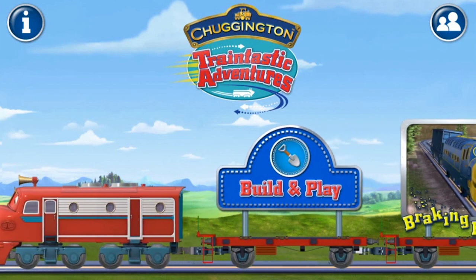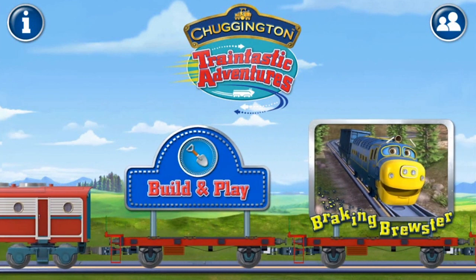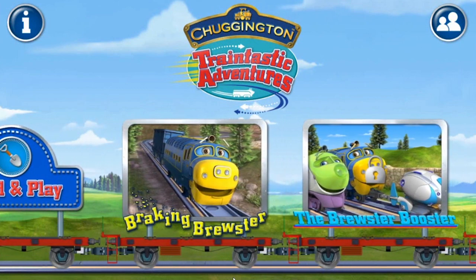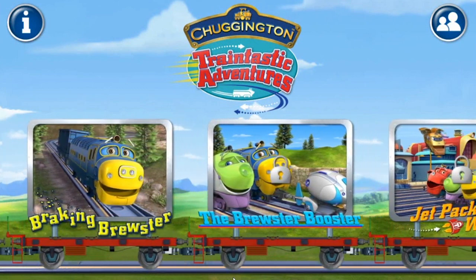Hi there, my name is Philip from Smart Apps for Kids. Today I'm going to be showing you the game Chuggington Train-tastic Adventures. Let's get started.